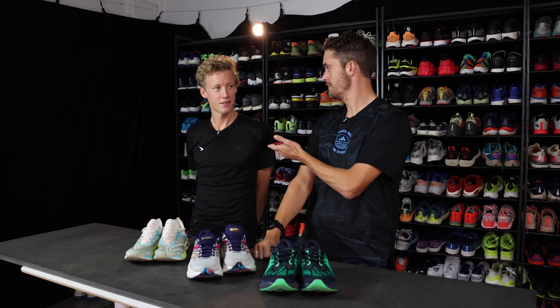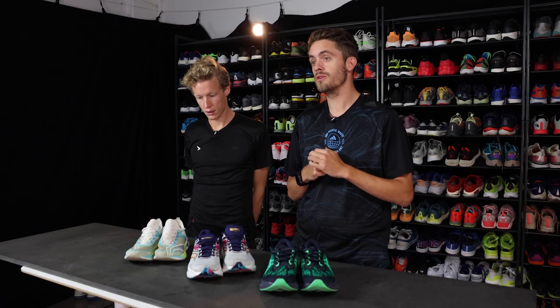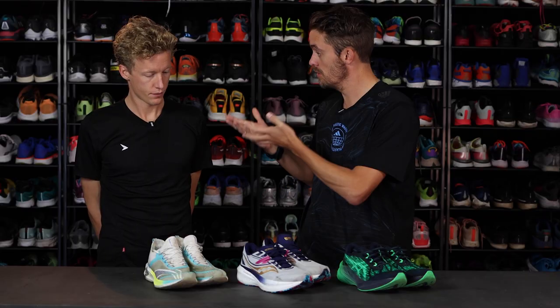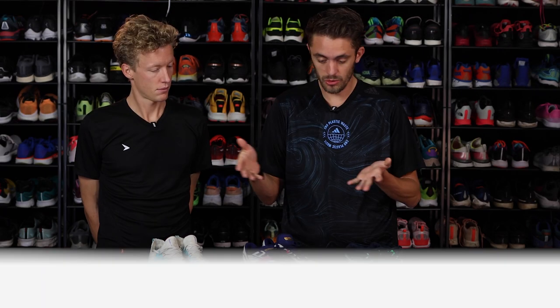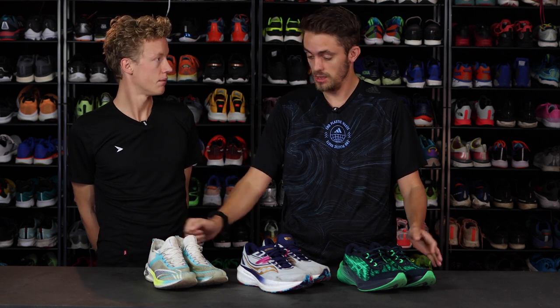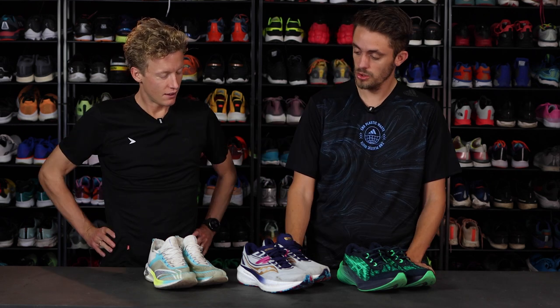Hi there, I'm Melle from runningexpert.com and I'm here with my colleague Emil. I would like to talk to all people in the office about which three shoes they use right now in their rotation. So Emil, I would like to talk to you about which three shoes you love the most right now. Which shoes should we start with?